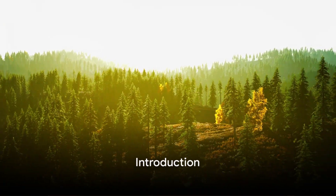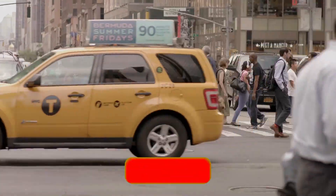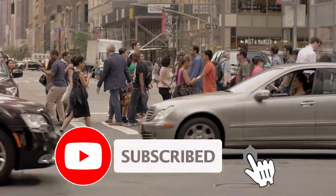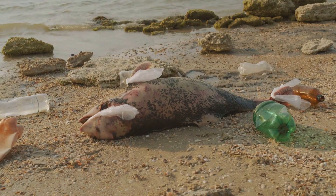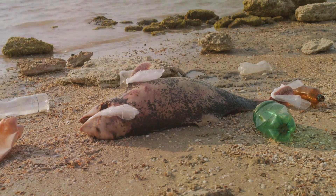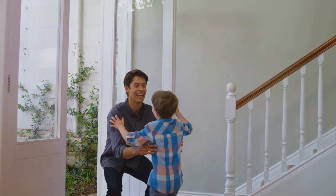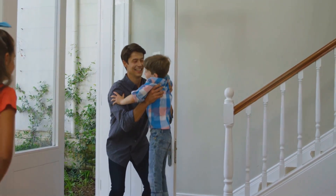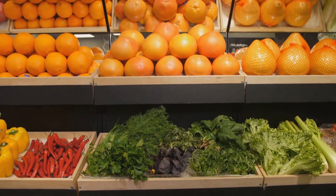Ever pause to ponder the impact of your current lifestyle on our precious environment? Well, today might be that day. We're living in an era where our daily choices have a profound impact on the world around us. The state of our environment is a pressing issue that demands immediate attention and action. The good news? We all can play a part in preserving and restoring our environment, and it starts right at home. Today we're going to explore 10 simple swaps you can make to lead a more sustainable lifestyle.